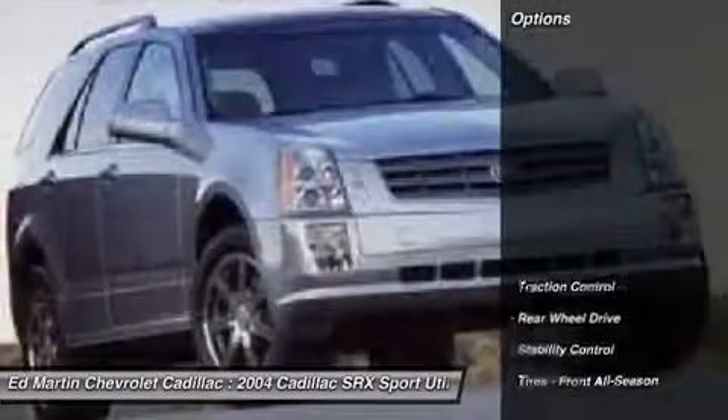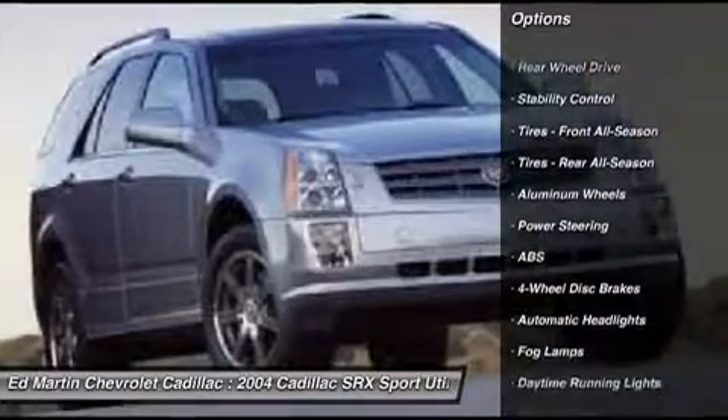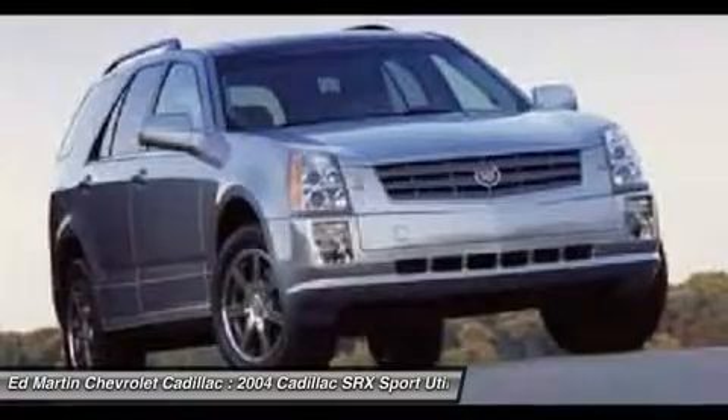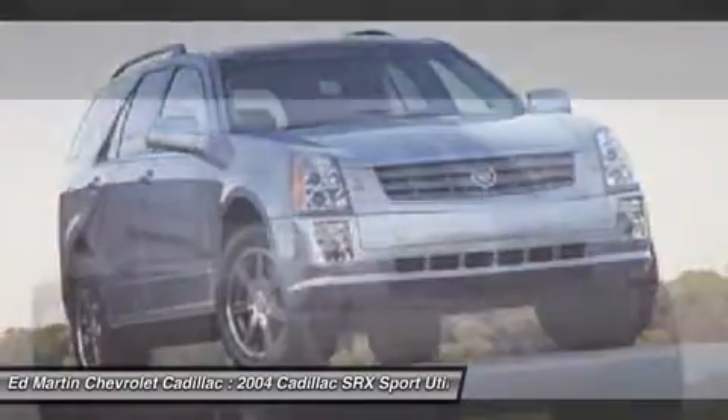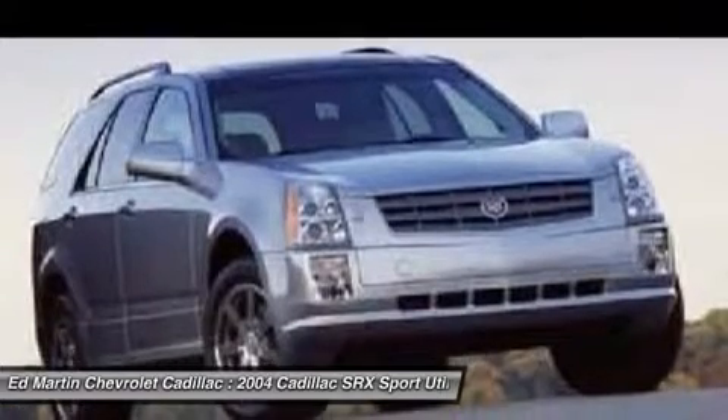Here are some of this vehicle's great options: keyless entry, steering wheel audio controls, anti-lock braking system, stability control, traction control, leather-wrapped steering wheel, power steering, adjustable steering wheel, driver airbag, cruise control.